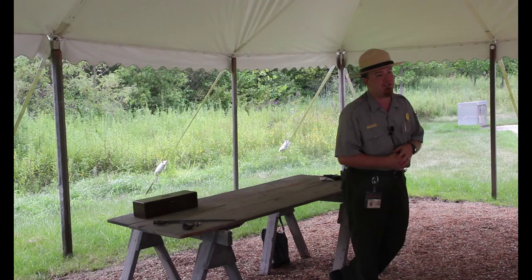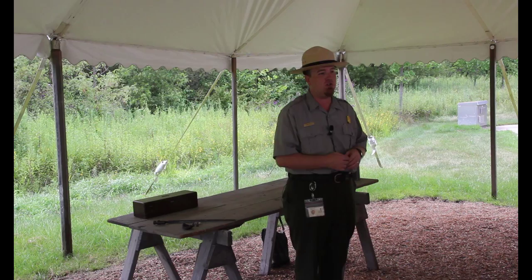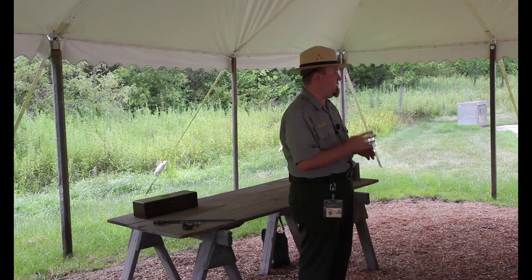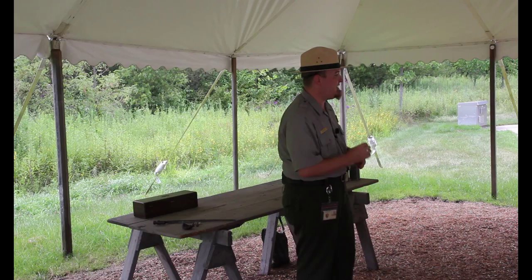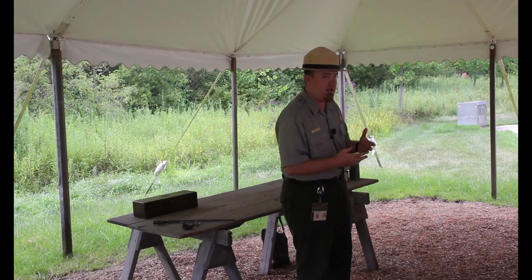On July 1st, 2nd, and 3rd, 1863, the Battle of Gettysburg waged on the fields around you. After three days of fighting, 160,000 Americans — 95,000 Union soldiers and 75,000 Confederate soldiers — participated in armed conflict. At the end of those 72 hours, 51,000 Americans had become casualties: men killed in action, men wounded on those fields, and others listed as missing or captured. Over 27,000 Americans, Union and Confederate alike, were in need of some sort of medical treatment following this battle.